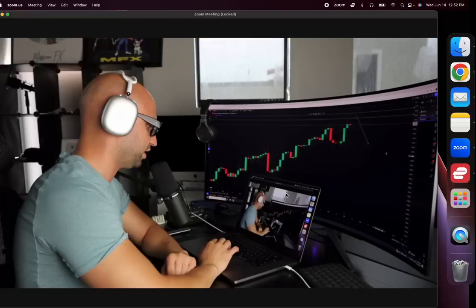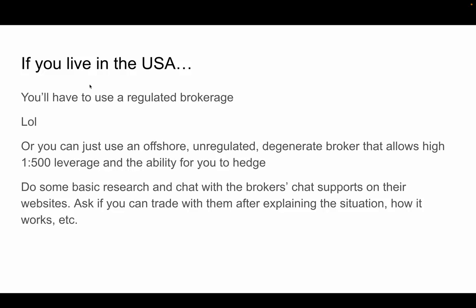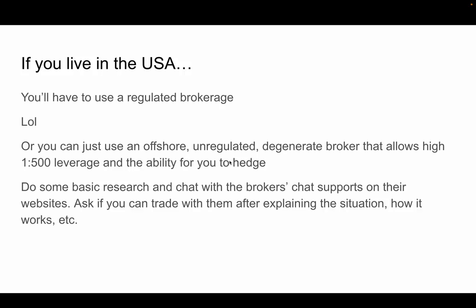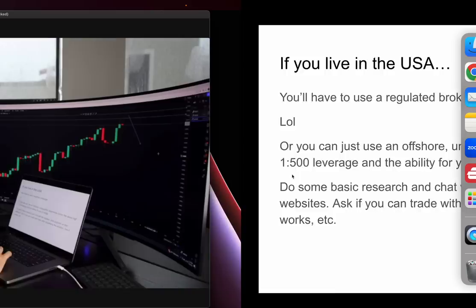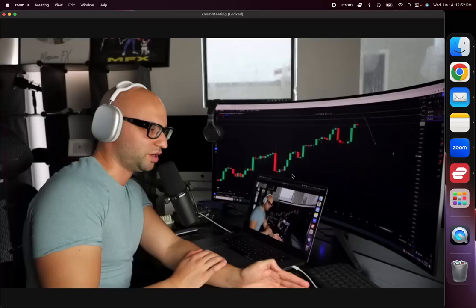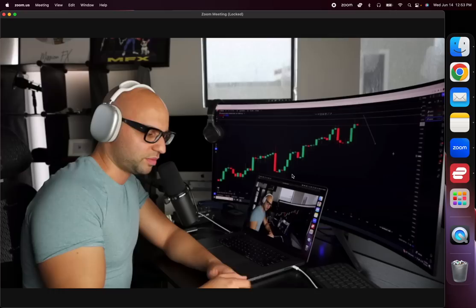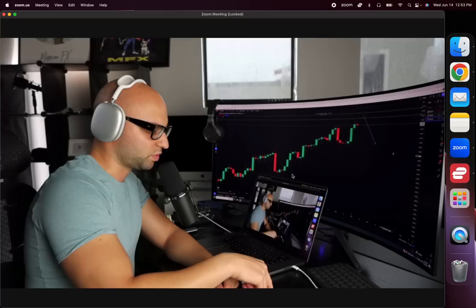If you live in the USA, you can use a regulated broker, or you can use an offshore unregulated degenerate broker that allows high 1:500 leverage and the ability to hedge — you just have to accept that they can literally disappear. I've been trading since 2016, seven years now, and I've never had that happen. The sketchiest thing that ever happened was I submitted a withdrawal from an offshore broker, it took three weeks with no response, and then they emailed me saying their servers were down. My withdrawal cleared and everything was fine.